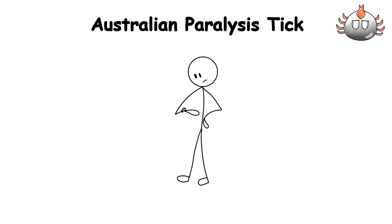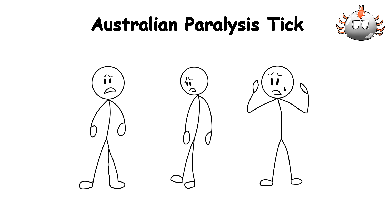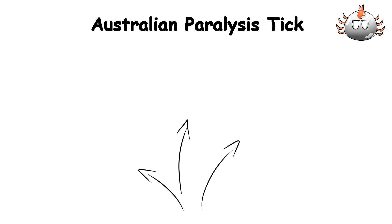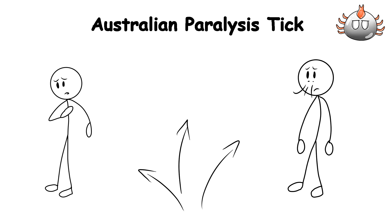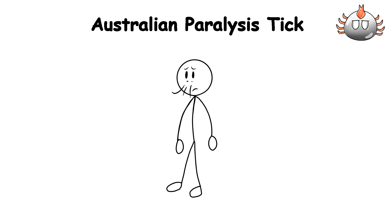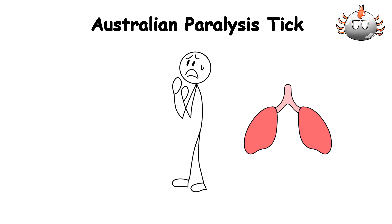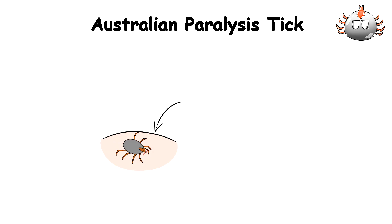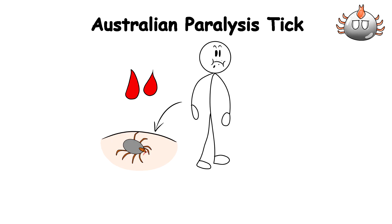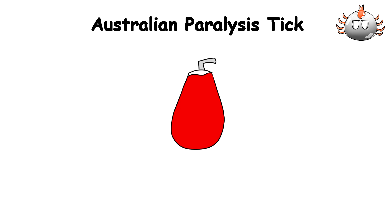Within hours, the first signs of paralysis begin to set in. Your limbs grow heavy, your muscles weaken, and panic starts to set in as you realize that your body is slowly shutting down. As the paralysis spreads, even breathing becomes a massive struggle, with each shallow gasp feeling like attempting to inhale through a straw. The toxins are crashing your nervous system to a point where even if your body is screaming at your lungs to inhale, the muscles just don't have the strength to do it. All the while, the tick remains firmly attached, feeding on your blood, not caring whether you live or die.